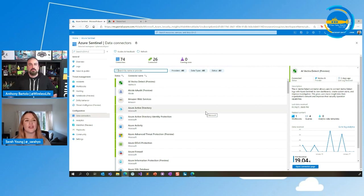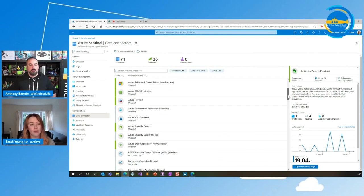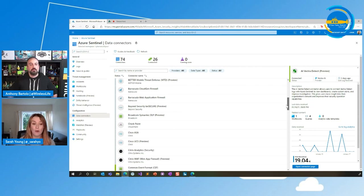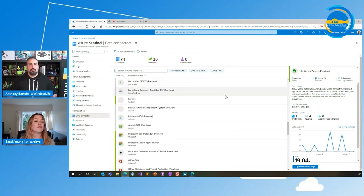I'm not going to go through all of these. You can see at the moment at the top there I have 74 connectors. If you've been following Sentinel since it went GA about 18 months ago, you will know that we have a lot more connectors than we used to, and we're adding them all the time. We do of course have cloud ones as you would expect. We've got a lot of Microsoft products like Azure AD, Azure Firewall, Security Center. We've got a lot of third-party products — if you're using Barracuda, Checkpoint, Microsoft 365 Defender, Cloud App Security, Office 365. Now that's looking at the cloud side of things.